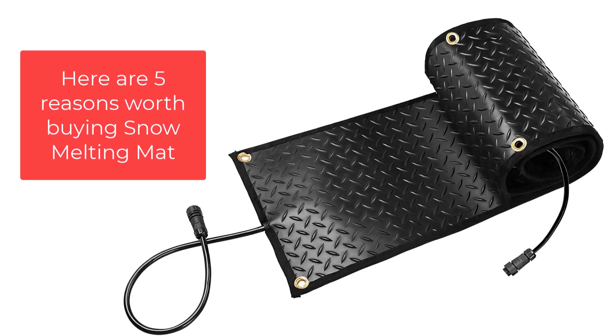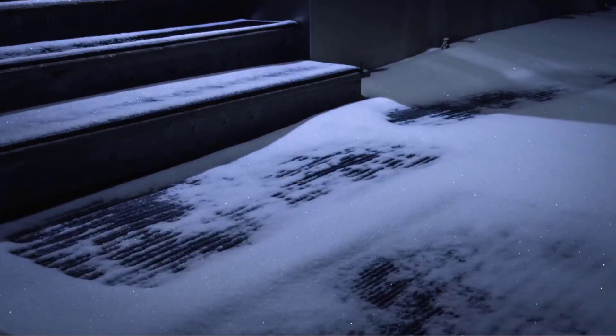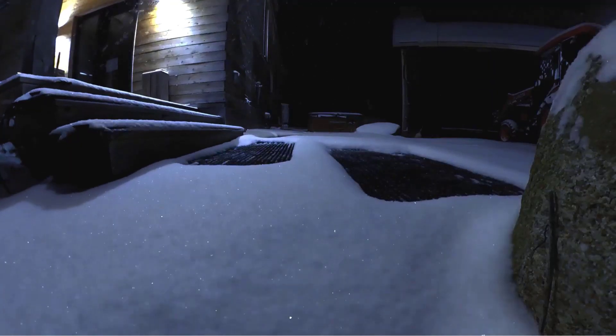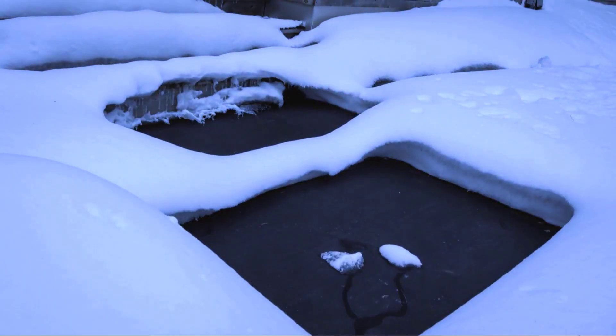Here are five reasons a snow melting mat is worth buying. Number one: convenience. A snow melting mat can save you the time and effort of shoveling snow and spreading salt or de-icer. This can be especially beneficial for people who have limited mobility or who are unable to shovel due to physical limitations, such as the elderly or people with disabilities.